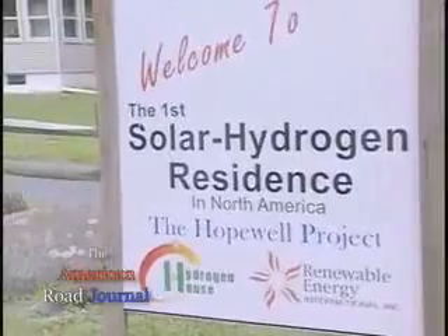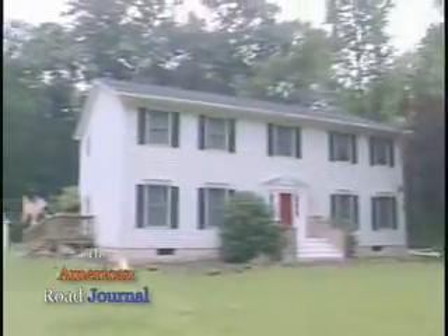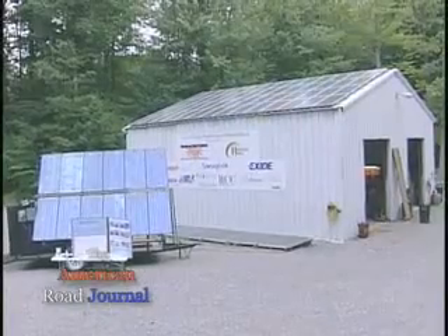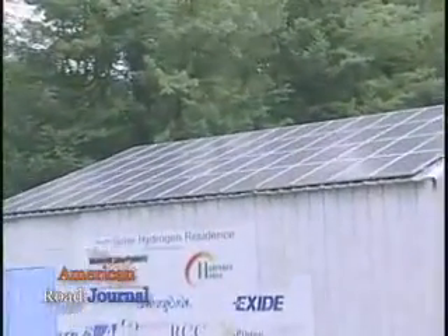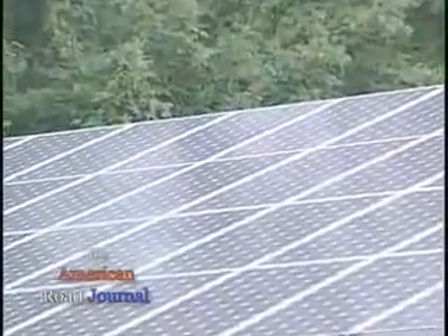Mike Stritsky and his family live in a modest home tucked into the woods in Hopewell, New Jersey. In late 2006, Mike officially disconnected his home from the electrical power grid and has been making his own electrical energy ever since. Mike, an energetic man, has a passion to find a solution for our future energy needs.